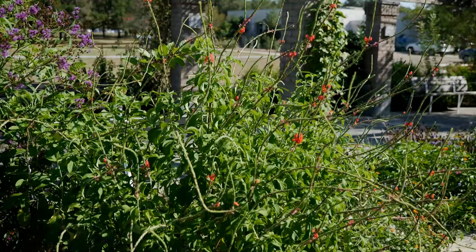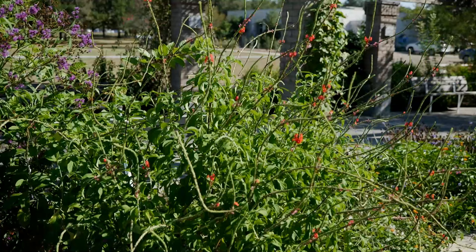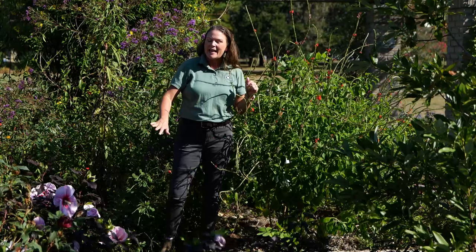And then we've got this porterweed, a very interesting plant that has those tubular-shaped flowers and is a wonderful source of nectar for those hummingbirds.